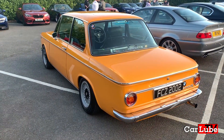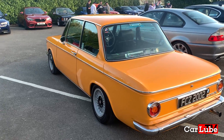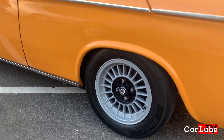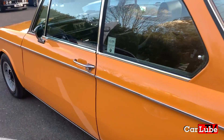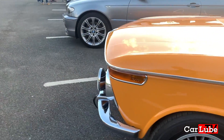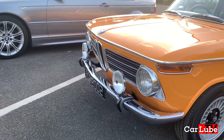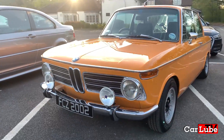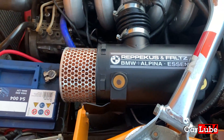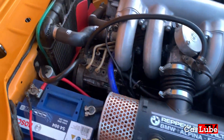This is Richard's 2002. It's a very clean example — I think the phrase is 'better than new.' Look how spotless the engine bay is.